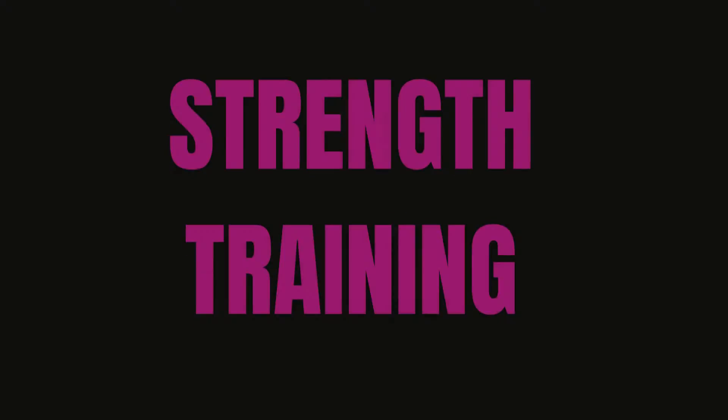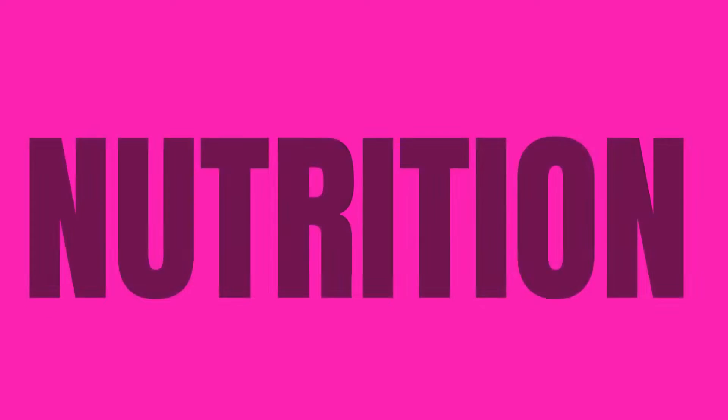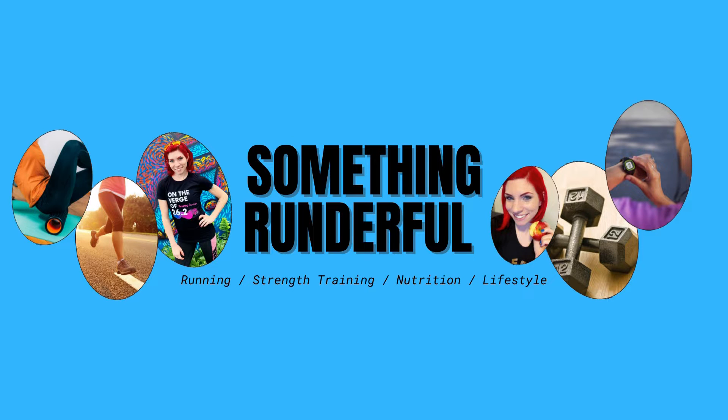Hey everybody, welcome back to my channel. Today we are talking about carb loading — this is a question that I get all the time: what is carb loading and how do we do it?